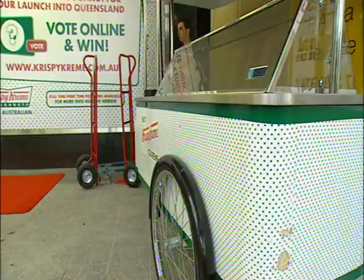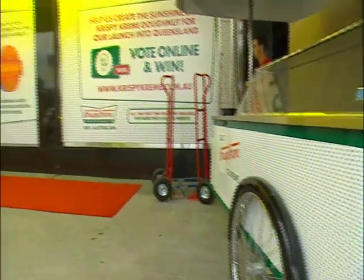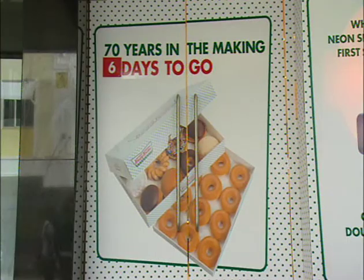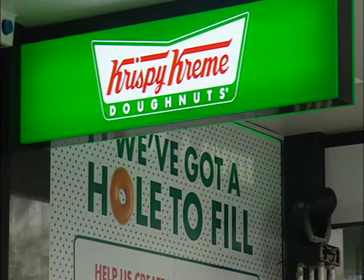The first customer that comes through and buys a dozen original glazed doughnuts will walk away with a year's supply. The sweet deal's up for grabs when Krispy Kreme opens its doors to Brisbane next Tuesday, and doughnut diehards will go to any length to win it. We're going to camp out overnight, we're going to be first in line — that's the deal.